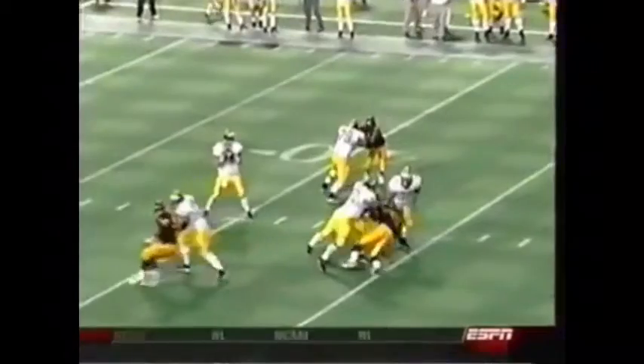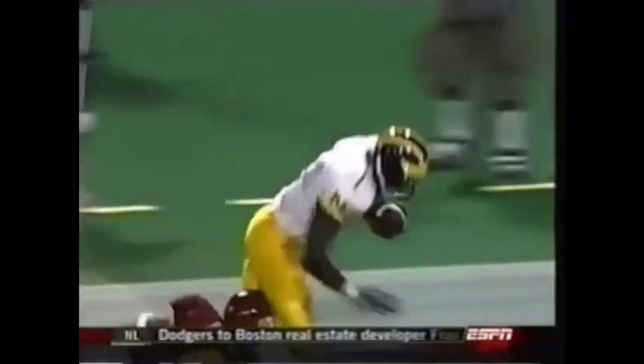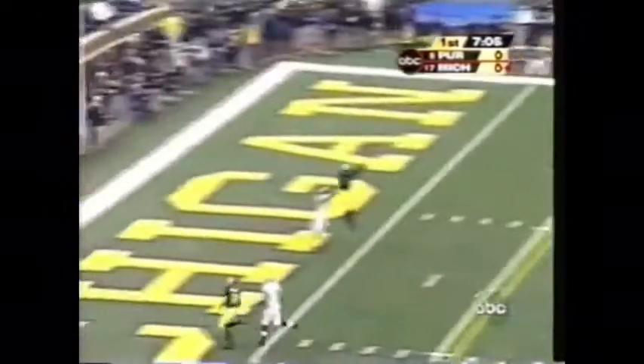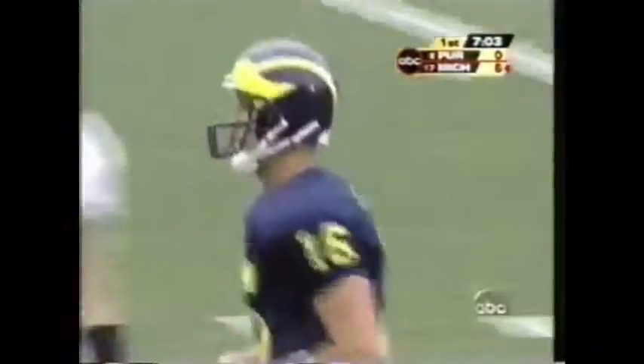Great protection because only three guys are rushing. And this was not man coverage — it was a zone, a three-deep zone. But Edwards just outran Banks. Navar looks into zone, got Edwards for the touchdown! Graylin Edwards, the junior from Detroit. And the Wolverines strike first.